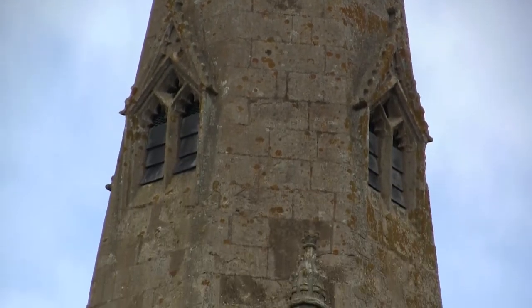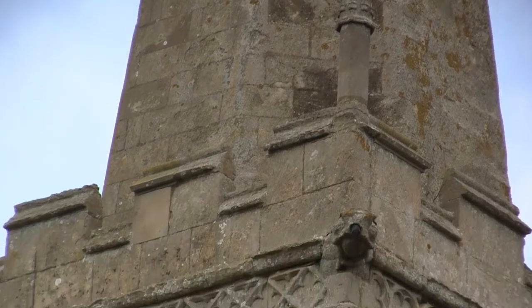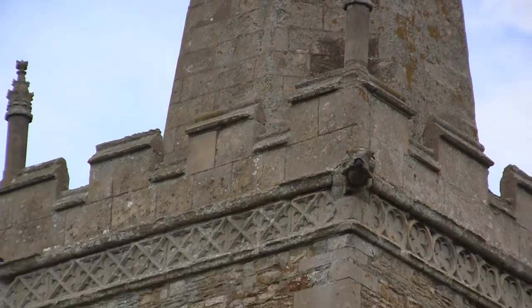Within the parapet rises a late decorated spire. It's octagonal and on each cardinal face are two tiers of spire lights.